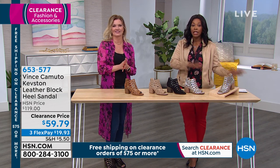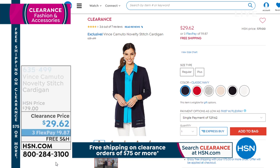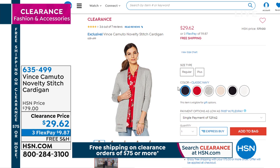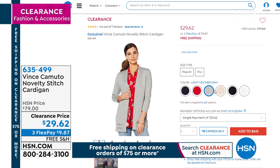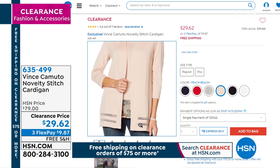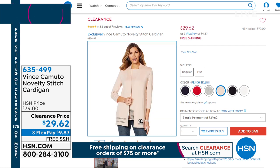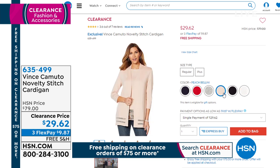Vince Camuto is also known for fashion, not just shoes. This is the novelty stitch cardigan — you're seeing it in black, but it also comes in ultra white and a variety of colors. You can really see the subtle, beautiful, chic detail along the bottom. We took $50 off the price — it was $79, now it's $29. Three flex payments of $9.87 and free shipping.